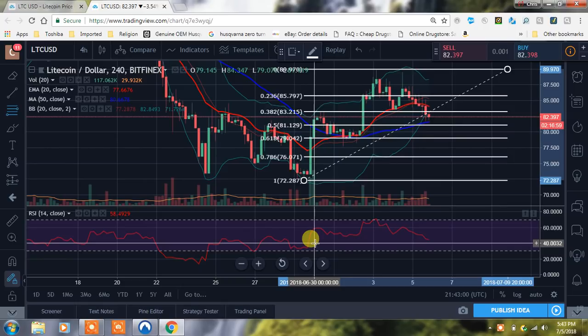Hey YouTube, what's going on? It's Chris here. Just wanted to bring you guys an update on Litecoin. We're looking at the four-hour right now, and if you guys could like and subscribe, I really appreciate it.